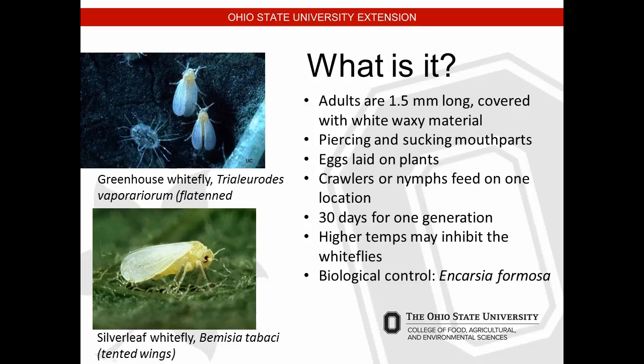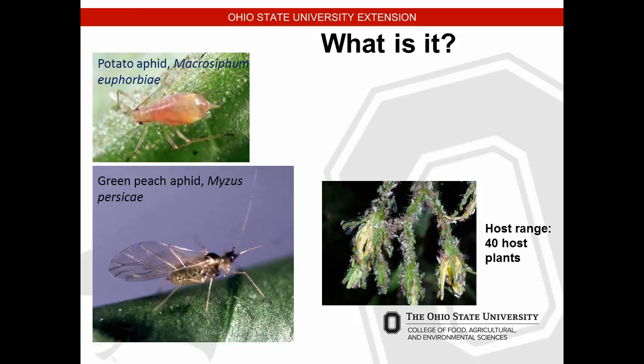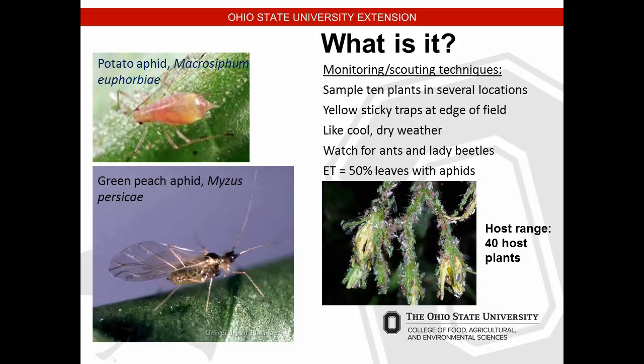Different aphids — green peach aphid, potato aphid — have a large host range and can feed on just about any of our fruit and vegetable crops. Monitoring and scouting techniques: sample 10 plants in several locations, use yellow sticky traps at the field's edge or throughout the high tunnel. Watch for ants and lady beetles — the ants are eating the sooty mold substance that aphids release. The economic threshold is usually 50% of leaves covered with aphids, at which point they're easy to control with insecticidal soap since they're soft-bodied.